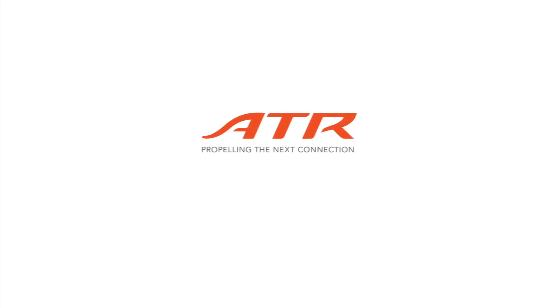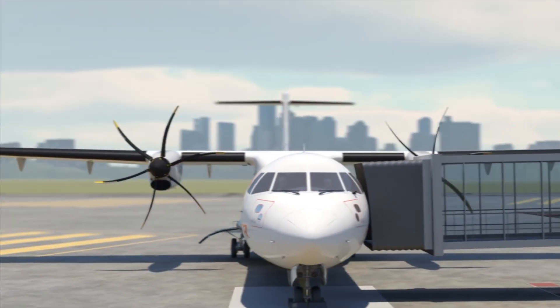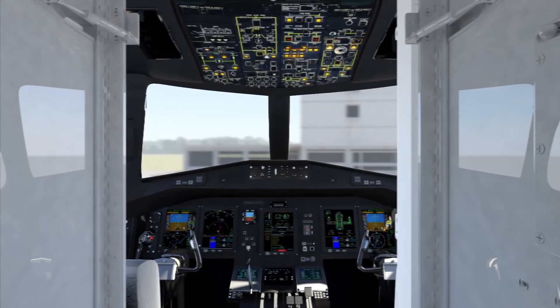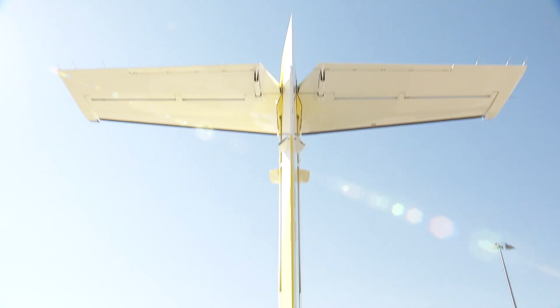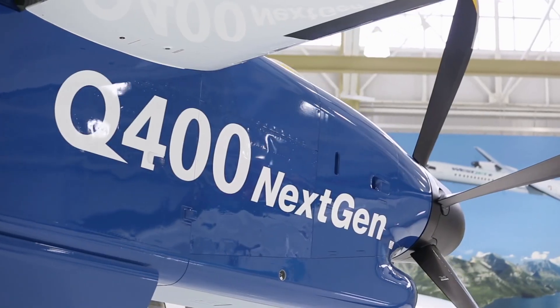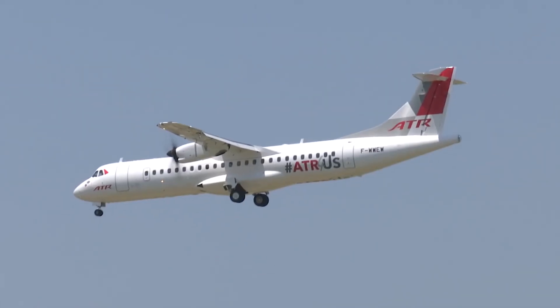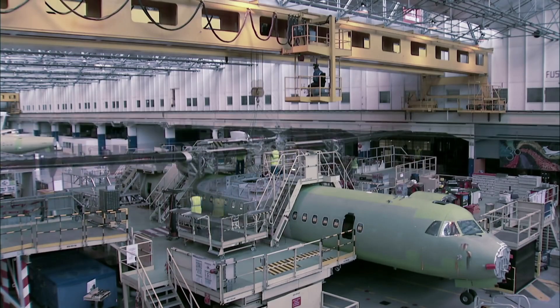However, rival ATR wasn't going to let that stand. In 2007, they launched upgraded versions of their turboprops with new engines, a glass cockpit, and other improvements. This was part of the Dash 600 series, and similar to the Q400 back in the day, orders were overwhelming. The ATR-72-600 was so popular that the company had to quadruple its production capability.